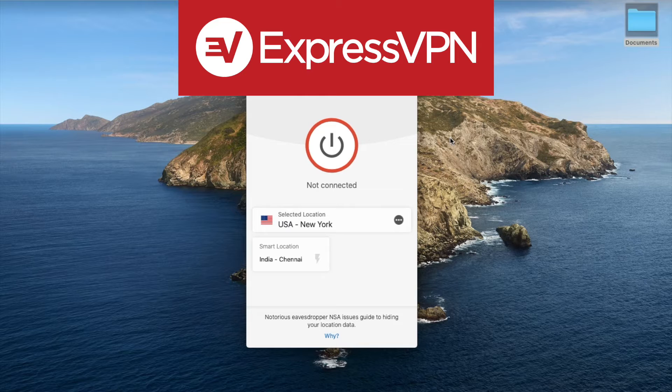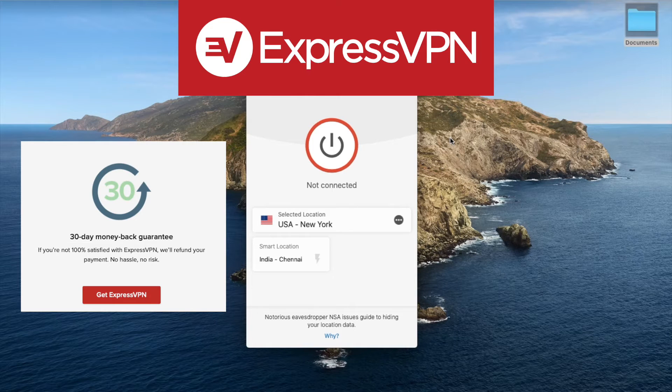ExpressVPN is not a free service, but don't worry — there's a 30-day money-back guarantee with no conditions, so you can easily get your money back once you've created your Spotify account. Just ask for a refund and you'll get a full refund, no questions asked.